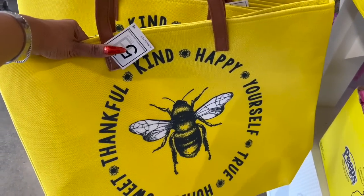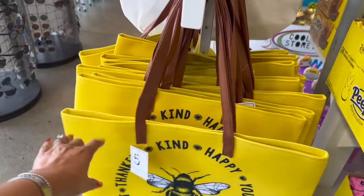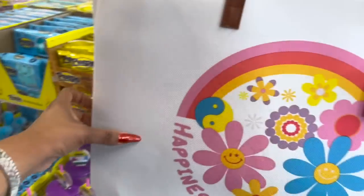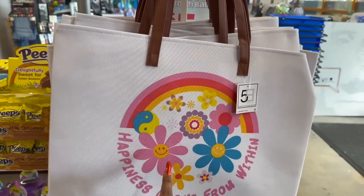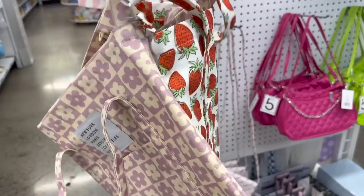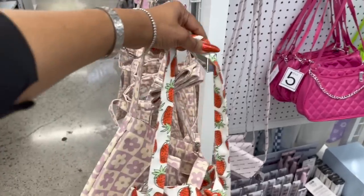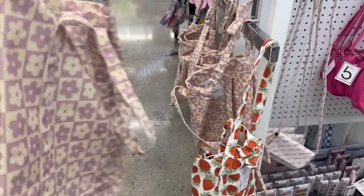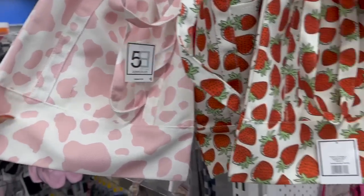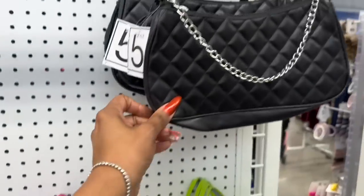Look at how cute this is — 'Kind, Happy, Yourself, True, Humble, Sweet, Thankful' — this Easter tote is so cute for five dollars. And then this one says 'Happiness grows from within' — five dollars as well. How cute are these canvas bags for five dollars? You can carry it as a tote or a crossbody. They have this one with strawberries, one with little flowers, and one in pink and white.